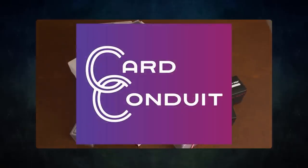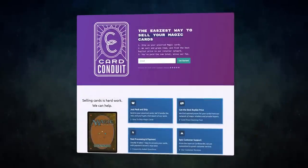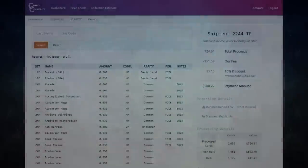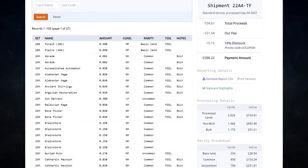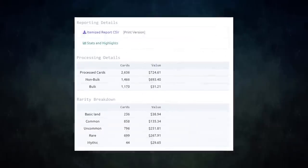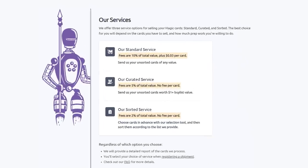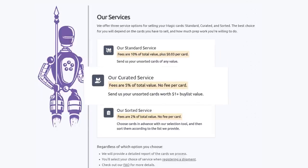Card Conduit is the best service when it comes to selling your extra cards. Don't waste hours trying to find the best buy list price for your cards online — simply send them to Card Conduit and let them take care of the rest. I have used Card Conduit multiple times already and always get the best value for my extra cards. They have three main services: their standard service lets you send unsorted cards of any value, which they will sort, grade, and give you the best price for.